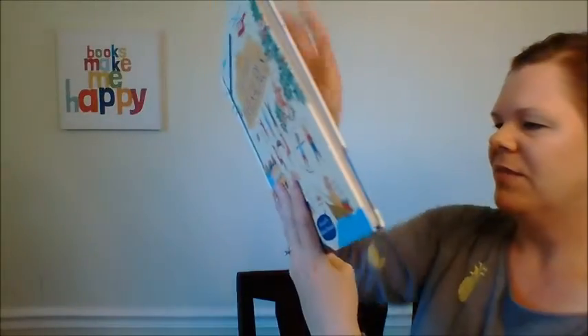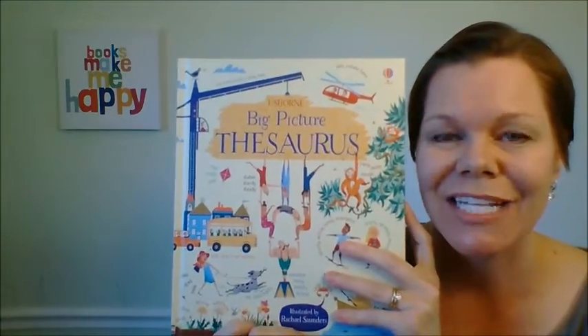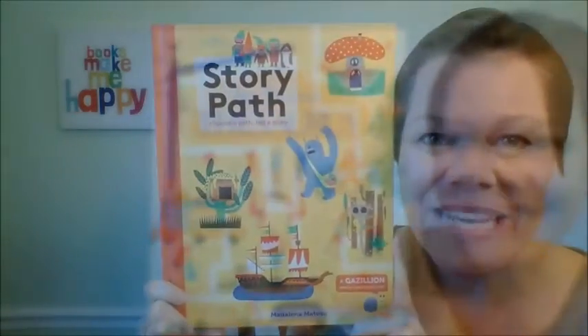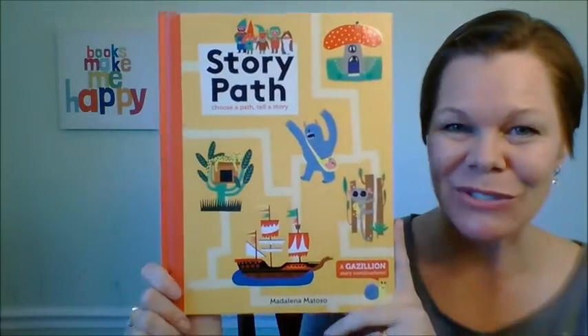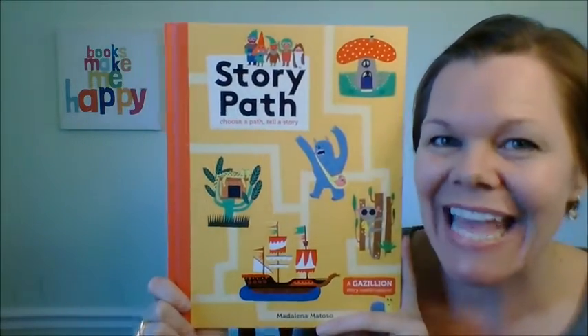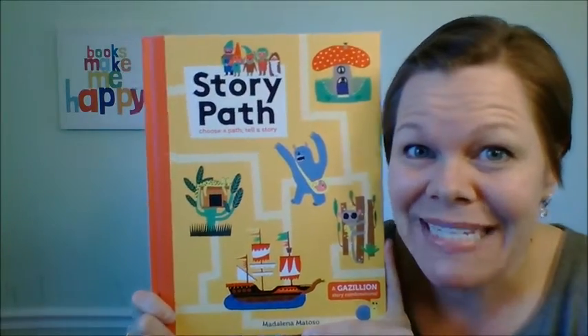This book is just $14.99 and it's big. Your kids will love exploring and learning new words with this book. Speaking of telling stories, our new Story Path book is very unique — it's a really interactive way to get kids used to how to tell a story.